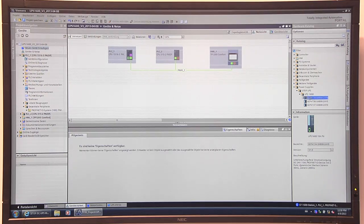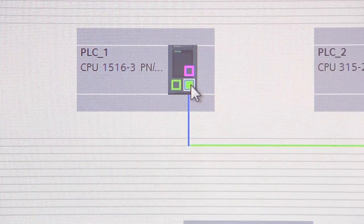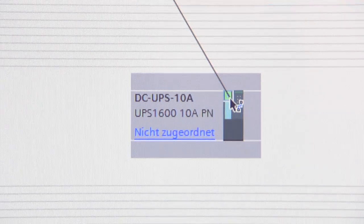The TIA Portal supports an easy choice of products, the parameterization of power supplies, and networking with PROFINET. The CTOP UPS1600 can be integrated easily and quickly in the STEP7 application programs by means of the functional modules for SIMATIC S7.